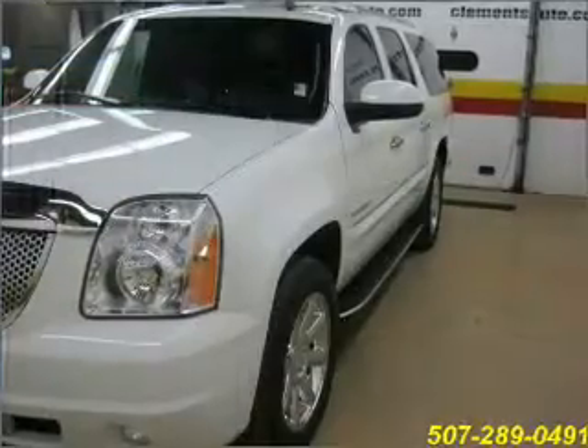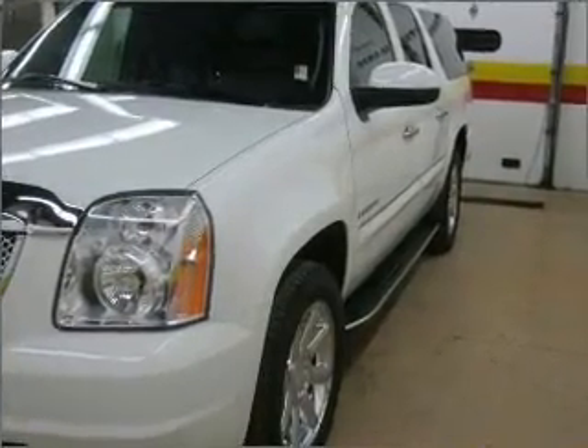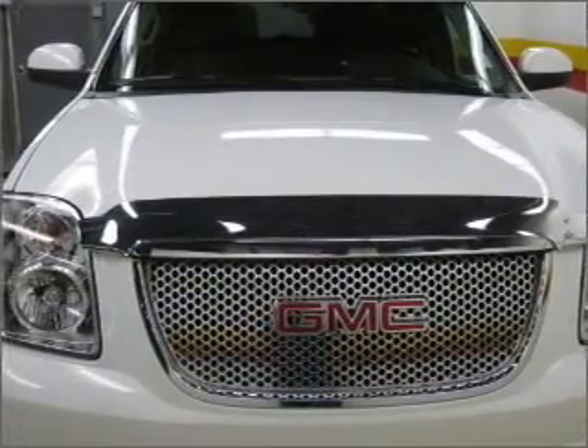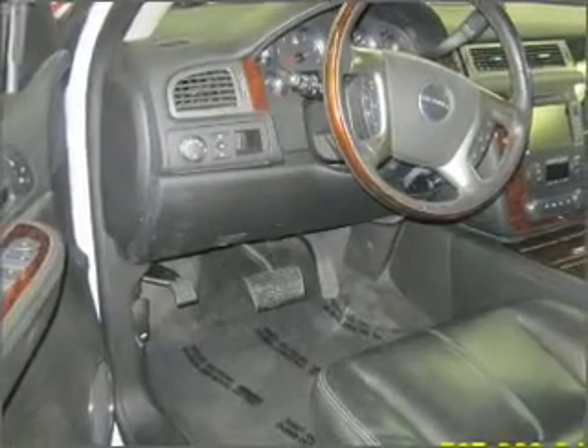Get from point A to point B faster with the included navigation system. Feel the breeze with the sunroof. Memory settings return you to your personalized comfort level every time. This vehicle's leather seats add a stylish touch.